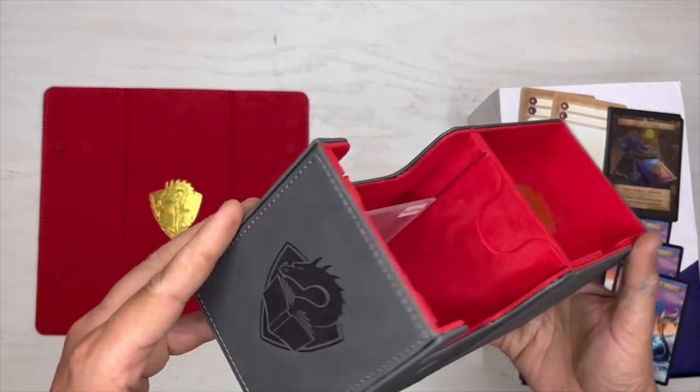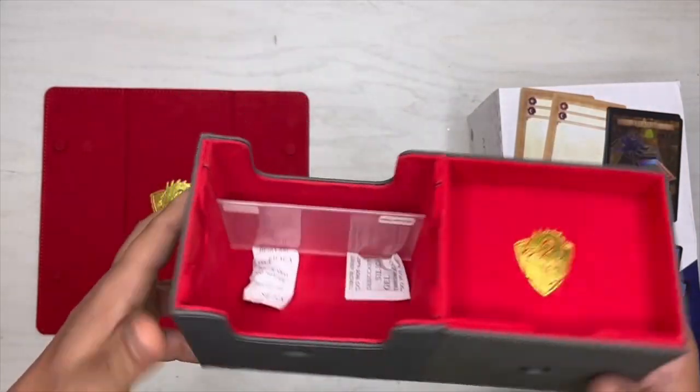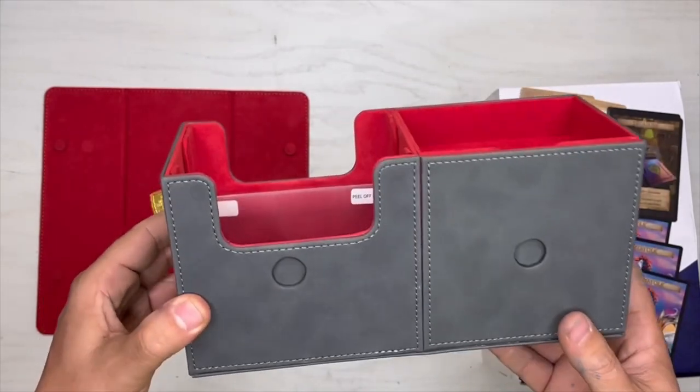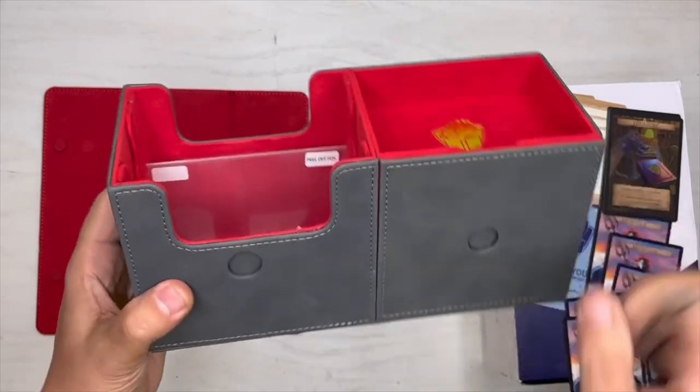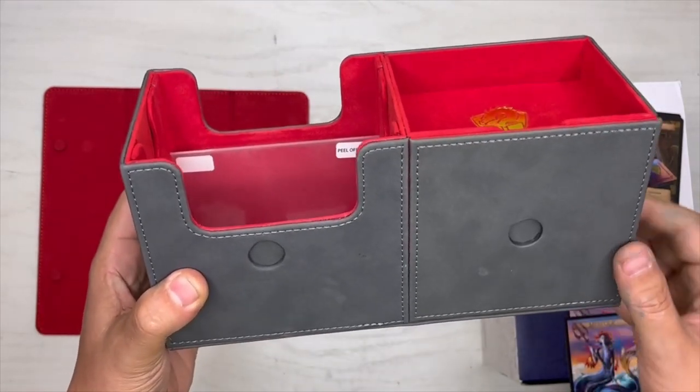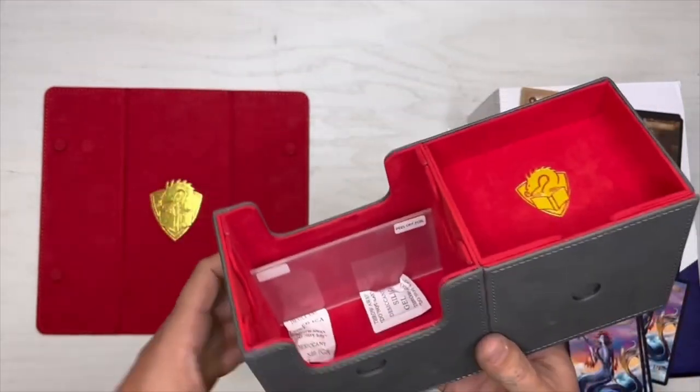Wow, holy moly guys — that's great. I don't remember how much I paid for this, probably not too much, maybe too much, I don't know. But it's nice — it's got some good stuff. It's a deck box, that's what it is, come on.